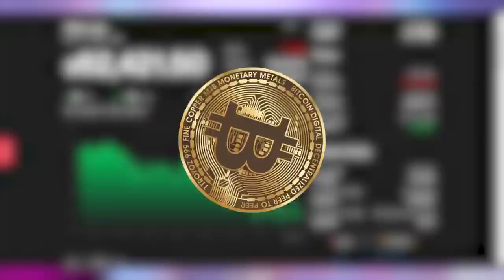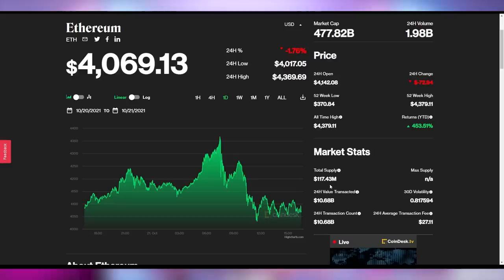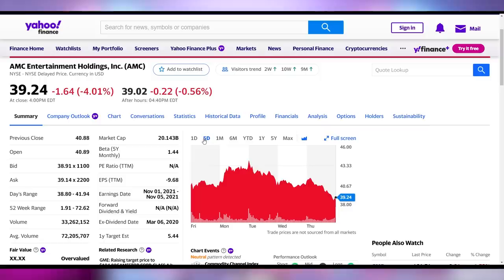It's time for the Crypto Stonks update. Bitcoin is down 5.6% to sit at $62,000 — yesterday it hit its all-time high of nearly $67,000. Ethereum is slightly down 1.76% but still sitting above $4,000. Dogecoin is down 4% at 24.5 cents, kind of where it's been hovering for the last few weeks. GameStop down 1.52% to close at $181.71, and AMC down 4% to close below $40 yet again — just a rollercoaster of AMC closes, up and down, never really moving anywhere.